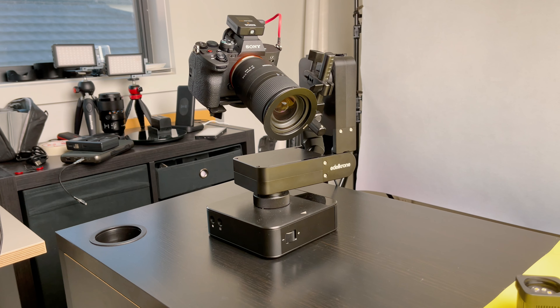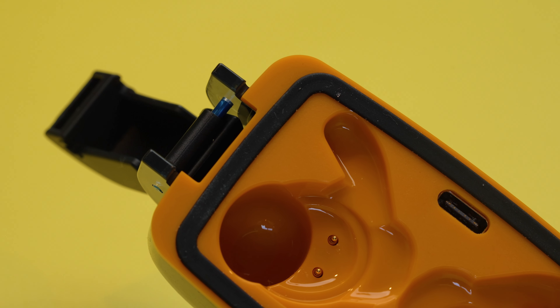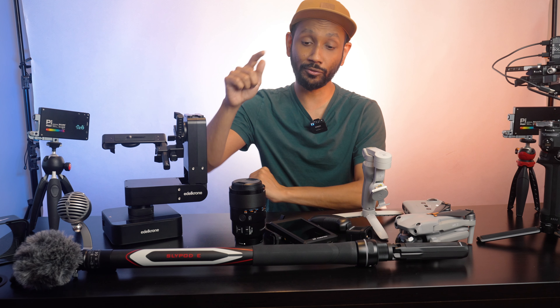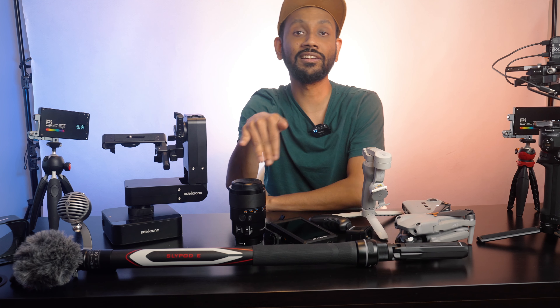To help me take some more interesting product shots I have the Edelkrone Dolly One and the Edelkrone Head Plus Pro. These two can give me dolly shots, slider shots, or pan and tilt movements all combined in one. For macro videography I think this combination works very well, as you can get those really smooth and slow moving shots to capture every little detail.